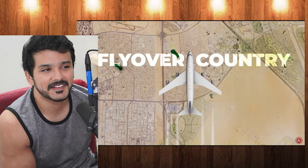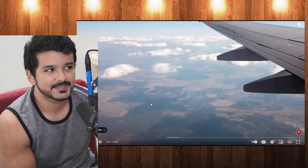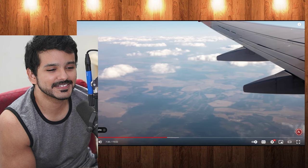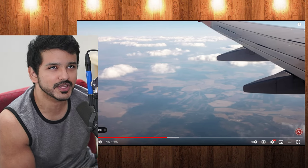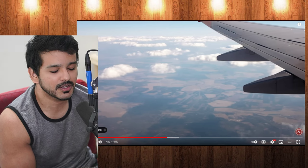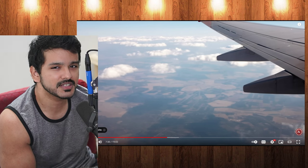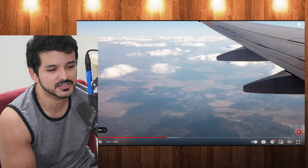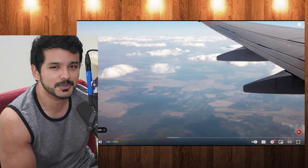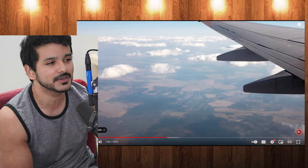In the United States, we call it flyover country because many people in cities only see this part of the country from a plane. That's why all those red states are angry all the time — why they hate New York and D.C. — because they're called flyover states. You're basically saying 'we don't care about you, we just fly over you to go from New York to Los Angeles.' Of course they're going to be pissed. Especially when you put missile silos and everything that concerns the whole country right there.